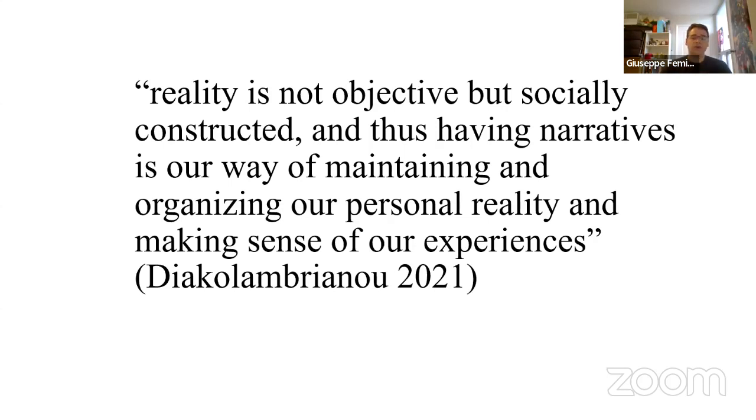Electra Diacliambriano notes that reality is not objective but socially constructed, and having narratives is our way of maintaining and organizing our personal reality. In line with this rhetorical view, reparative play constructs progressive narratives through the experiential reading that role-play affords players. Role-play is one such activity that provides an opportunity to create our own progressive discourse. Dungeons and Dragons is the most popular RPG to date and is considered a common pastime for people all over the world — but for some, it is more than just a game.